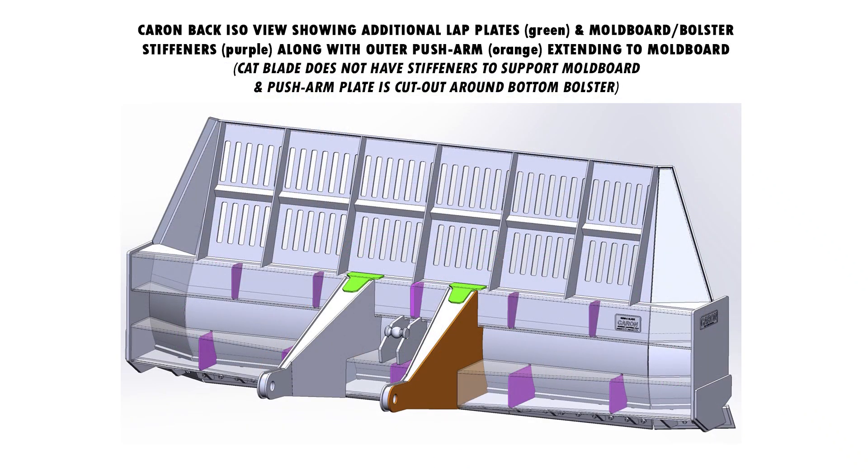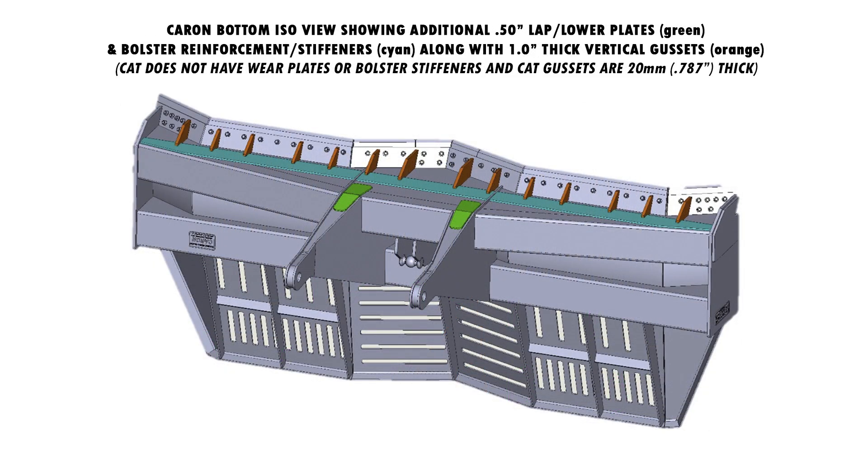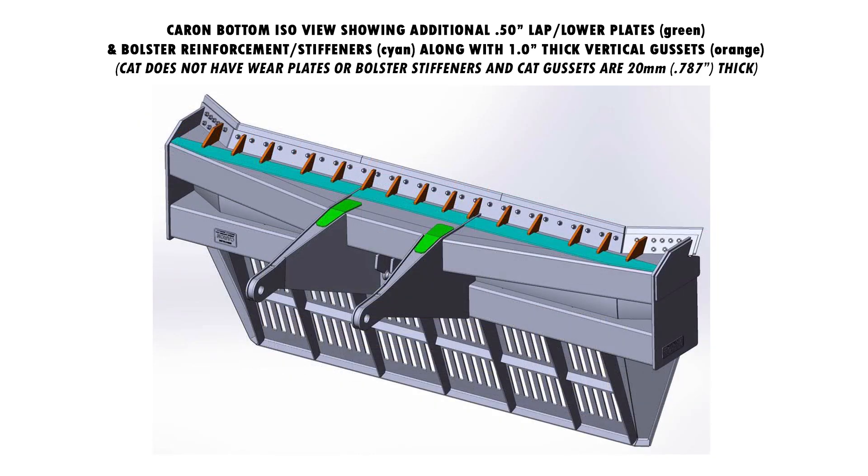Additional lap plates, shown in green, moldboard bolster and stiffener gussets highlighted in purple, and the fact that Caron, through a proprietary manufacturing process, welds the draft arms of the blade directly to two-thirds of the back of the moldboard, shown in brown and orange — not a process done by Caterpillar. The bottom lap plates highlighted in green, along with the bottom wear reinforcement plates and thick gussets for cutting edge support shown in orange and brown, a process done differently than Caterpillar.